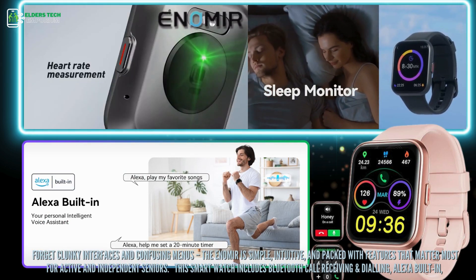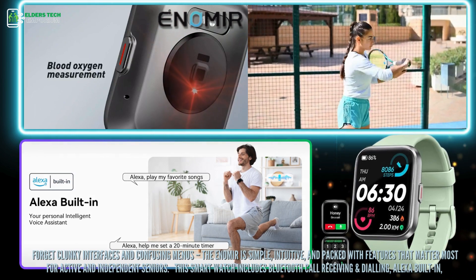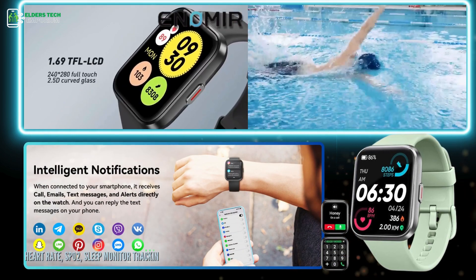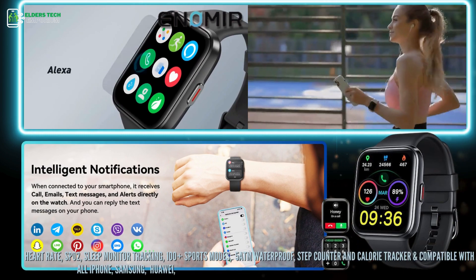This Alexa built-in smartwatch includes Bluetooth call receiving and dialing, heart rate, SPO2, sleep monitor, 100 plus sports modes, 5ATM waterproof, and step counter.